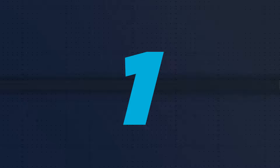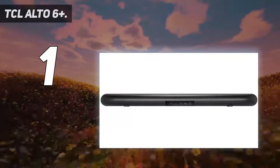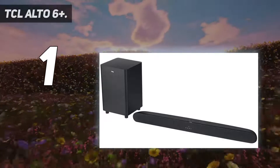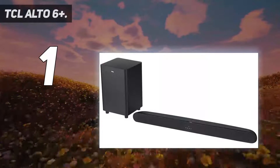And number 1, the TCL Alto 6 Plus. TCL is a Chinese consumer electronics company that is slowly gaining a foothold in Western markets through their affordable range of electronics. They've become the world's third-largest TV manufacturer by market share, so it's unsurprising that they've started making soundbars.